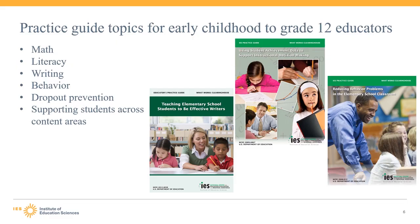Looking specifically at practice guides for educators in early childhood through grade 12, the guides cover a range of topics including math, literacy, writing, behavior, dropout prevention, and more general support for students across content areas. That last bullet covers topics like structuring out-of-school time to improve academic achievement, and using student achievement data to support instructional decision making.